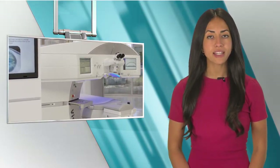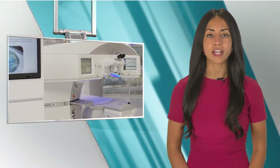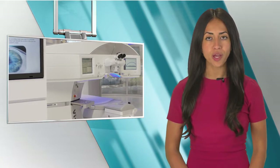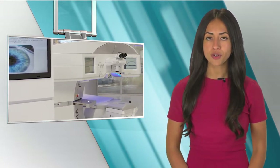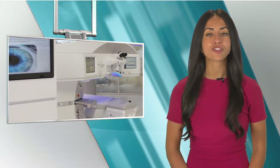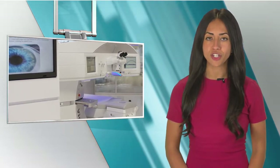The Visumax femtosecond laser was first approved by the FDA to perform Smile in September 2016. It has since received 510k clearances for use in LASIK flap surgery, keratoplasty, and the insertion of corneal implants to correct vision.